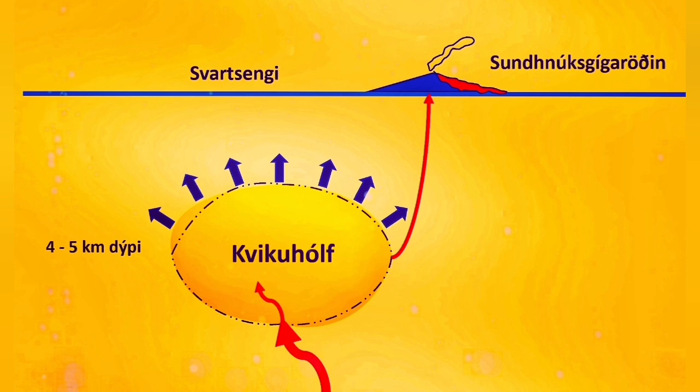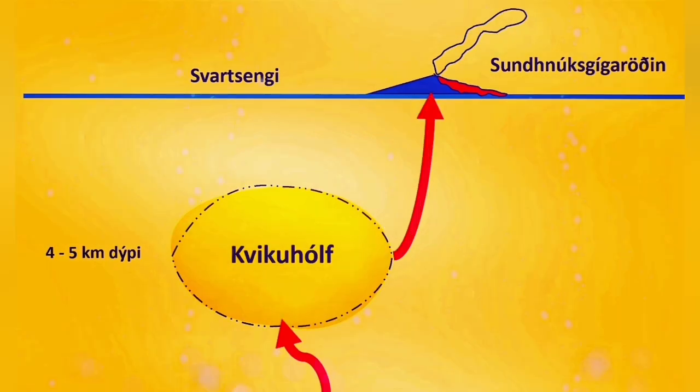Up to now, the amount of magma entering was higher, so the GPS data was showing a rise in the land while the amount going out was small. Now we are seeing that the amount of magma coming in and going out is almost reaching equilibrium.